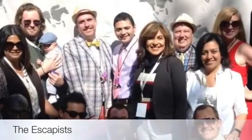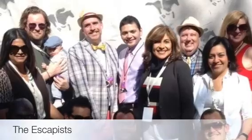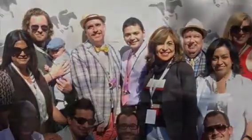I went to Houston for a party for all the escapists from the past and in the current year. It was a lot of fun. And when I was in Houston, I was given the assignment of creating a video about my trip there, as well as a painting to go along with the video.